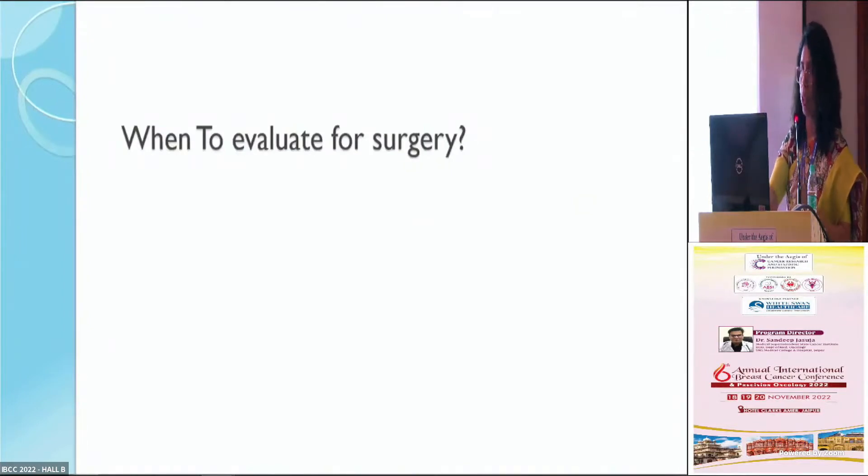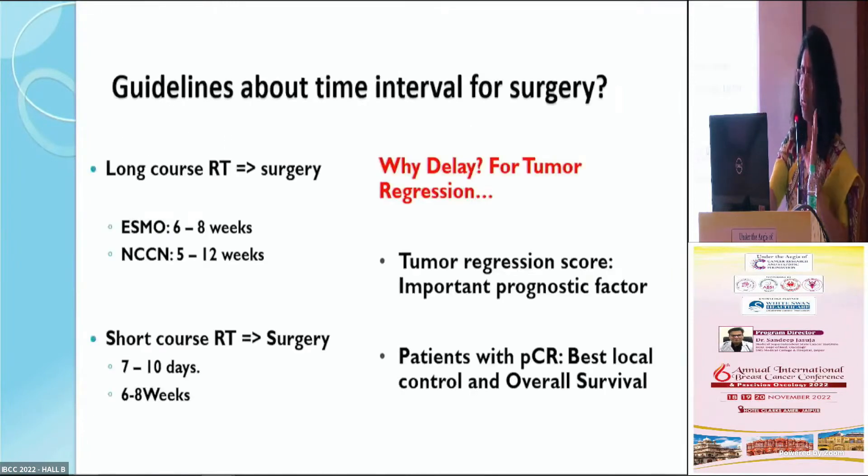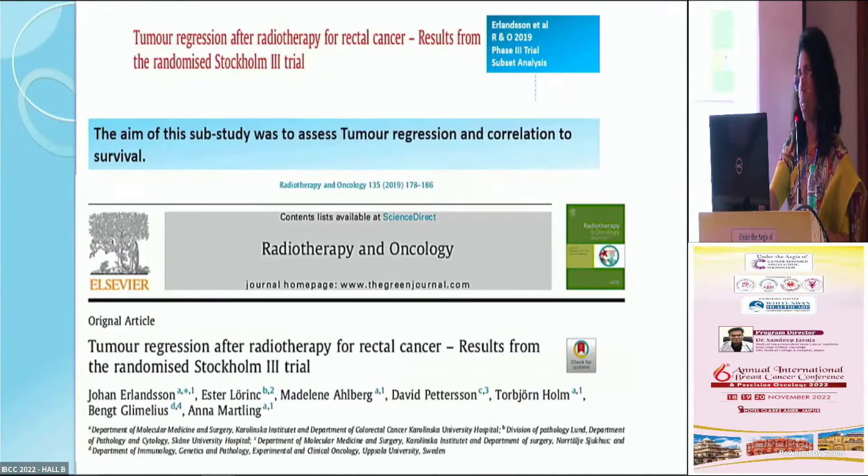This brings us to the question: when do we evaluate for surgery — immediately after short course radiation, or do we wait? And if we wait, how long? Guidelines vary: ESMO recommends six to eight weeks after long course radiation before surgery; NCCN says five to 12 weeks. For short course radiation, options range from seven to ten days, to six to eight weeks, or even beyond eight weeks. Tumor regression is a prognostic factor — the Stockholm 3 trial showed that better tumor control and survival are seen in patients who achieve pathological complete response.